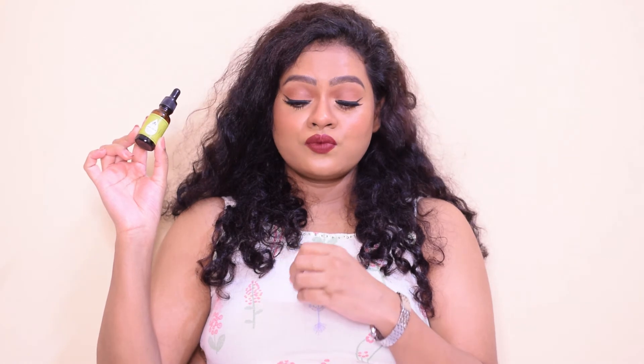This serum contains 10% lactic acid. Lactic acid exfoliates, hydrates, and rejuvenates your skin, and also helps in lightening dark spots. Regular exfoliation will help your skin look more youthful, clean up your pores, and result in less acne. Green tea is an excellent antioxidant that helps protect your skin against sun damage and helps in reducing acne. This also contains gotu kola, most popularly known as centella asiatica, which helps in producing collagen, reduces scarring and stretch marks, and increases antioxidant levels in newly formed tissues.